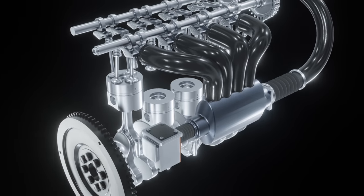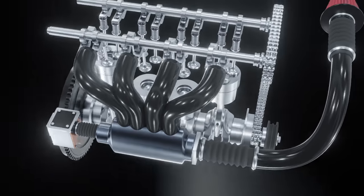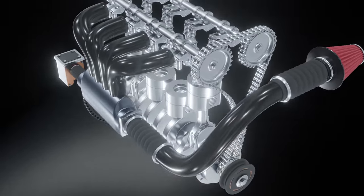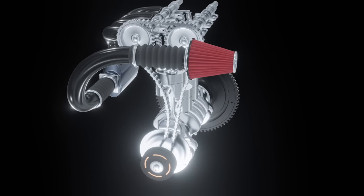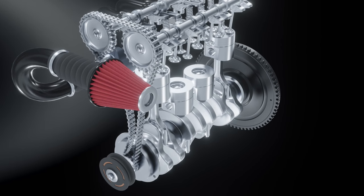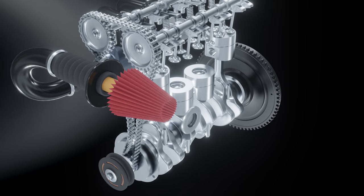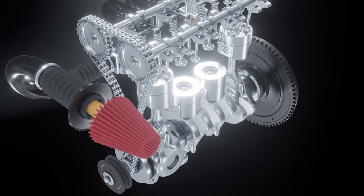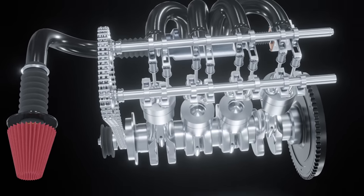Another option is the reusable cotton gauze filter, usually with an aluminum frame. They're washable, can be re-oiled and reused, so they last longer — even up to the life of the car — so long as you clean and maintain them regularly. The filtering method is otherwise similar to the paper filter. There are two types of gauze filters: the oiled cotton gauze filter, which is more popular, and the synthetic dry gauze filter, which requires cleaning periodically with a proprietary cleaning solution.